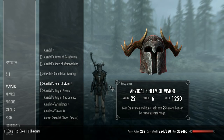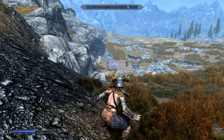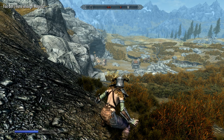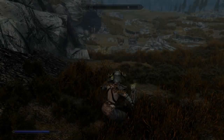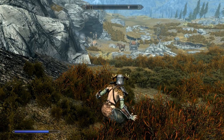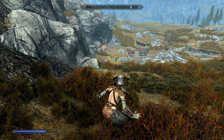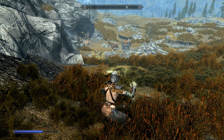Next up is Azidal's Helm of Vision — base armor of 19, weight of 6, value of 1250. Again identical to the Ancient Nord Helmet but provides 4 more points of protection and weighs 2 points more. Its enchantment increases the magicka cost of your Conjuration and Rune spells by 25%, but allows them to be cast further away. It can be tempered with a steel ingot with the Advanced Armors perk. This is extremely useful for conjuration-archery builds — you can summon an atronach from a distance to tank damage while you pick off enemies, and it's great for lane traps.